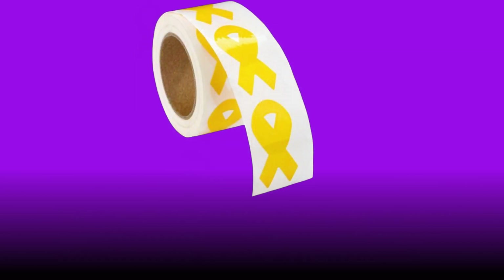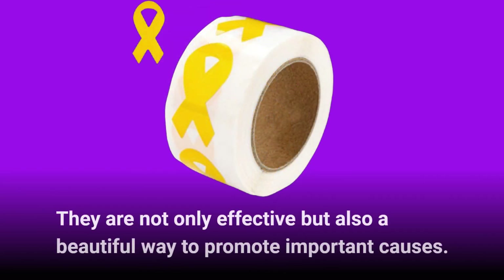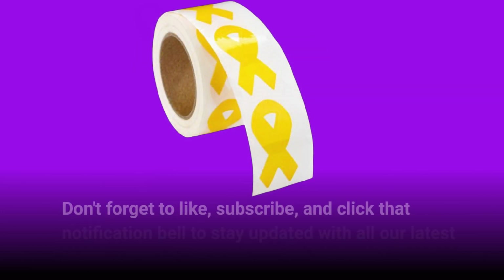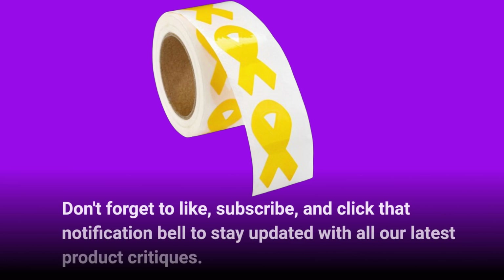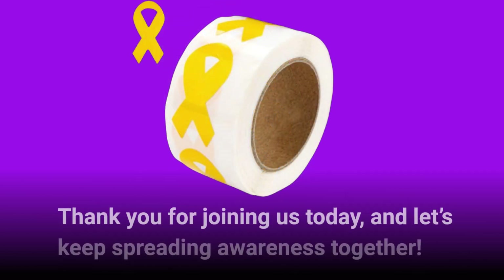In conclusion, if you're looking for a way to show support and spread awareness, these gold ribbon stickers are your best choice. They are not only effective but also a beautiful way to promote important causes. Don't forget to like, subscribe, and click that notification bell to stay updated with all our latest product critiques. Thank you for joining us today, and let's keep spreading awareness together.